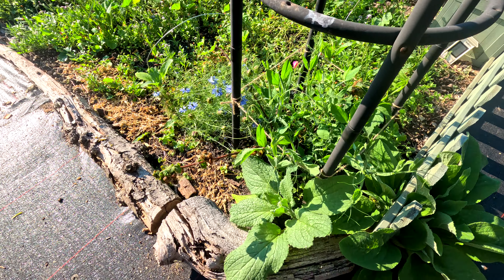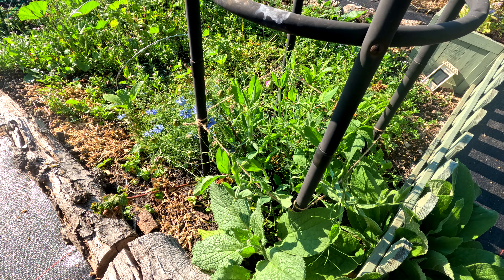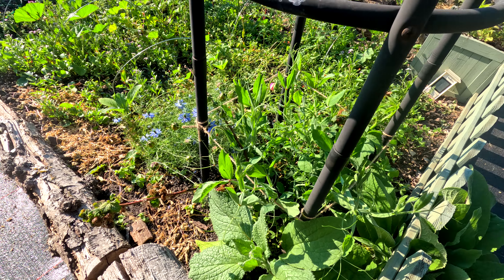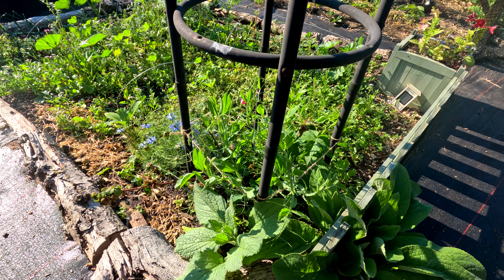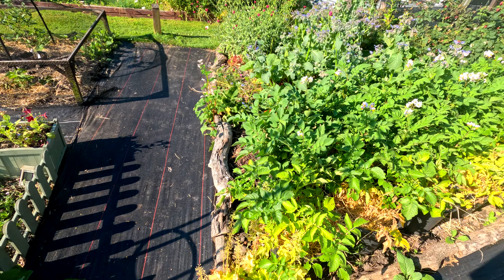I think it was JB and Jess that were doing the garden tour — my goodness, they're sweet peas. I don't think they'll be envious of mine — they're about a foot tall. Sweet peas just do not like this site for some reason.